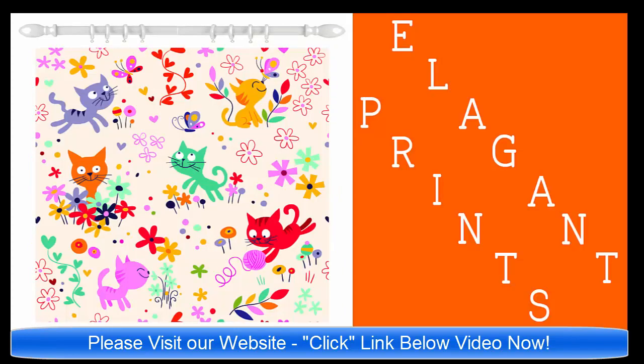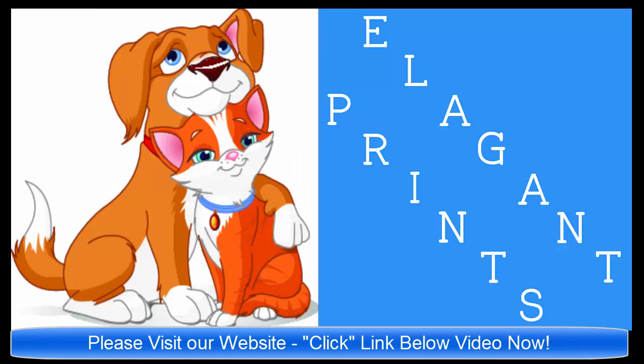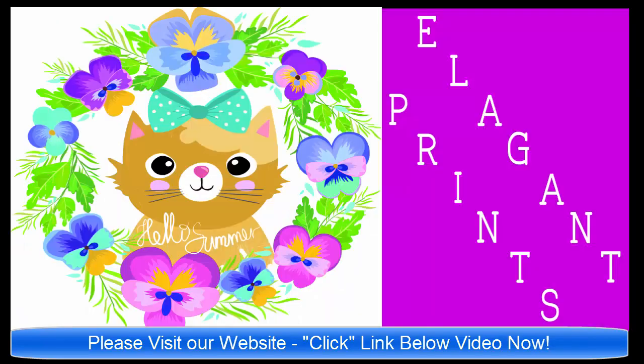There you will see a gallery of all of the unique shower curtains available. And when you see the curtain that you may like to know more about, just click on that shower curtain and it'll take you right to the listing on Amazon.com.